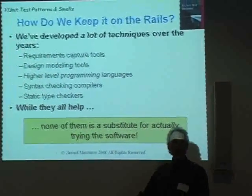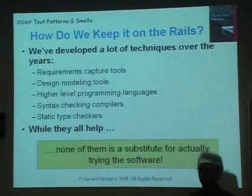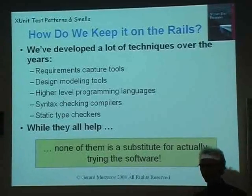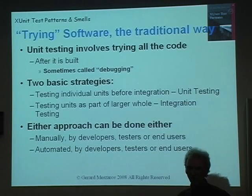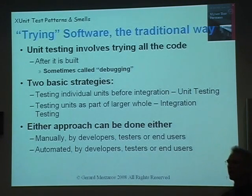Over the years we've developed all sorts of tools to try and do this — things like tools for capturing requirements better, designing tools, modeling tools, higher level programming languages, syntax checkers, semantic checkers. But none of these things is really a substitute for actually trying out the software and making sure that it works. When we're trying software out, there are different ways we can do this. Unit testing is something that we do — some people would call this debugging, some people call it unit testing, depending on why you're doing it.